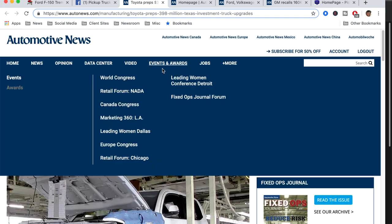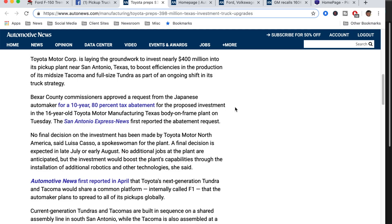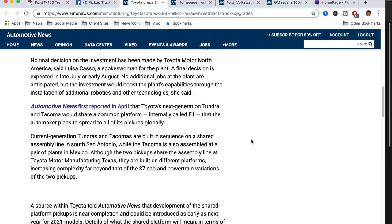Toyota is talking about investing in their plant in San Antonio. The San Antonio City Council and Bexar County Council are putting together a package to get them to invest in Texas — a request from Japanese automakers for a 10-year, 80% tax abatement, with a proposed investment into the 16-year-old plant where they build the Tacoma and Tundra. You're talking about $400 million, which adds an additional line and improves efficiencies in building both trucks. No final decision has been made; Toyota hasn't said anything back yet.